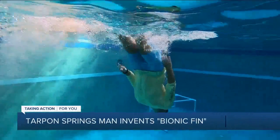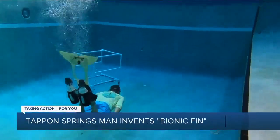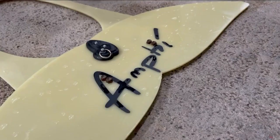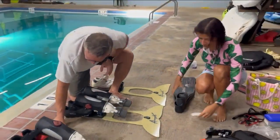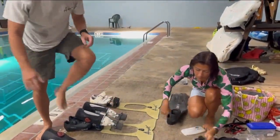I wanted to feel like a sea creature. I wanted to be one of them. So I invented stuff that is completely natural. It's called bionic swimming. Mark Swoboda is a biomedical engineer, a maker of artificial hearts. Five years ago, the Tarpon Springs man decided to merge his scientific skills with his love for swimming.